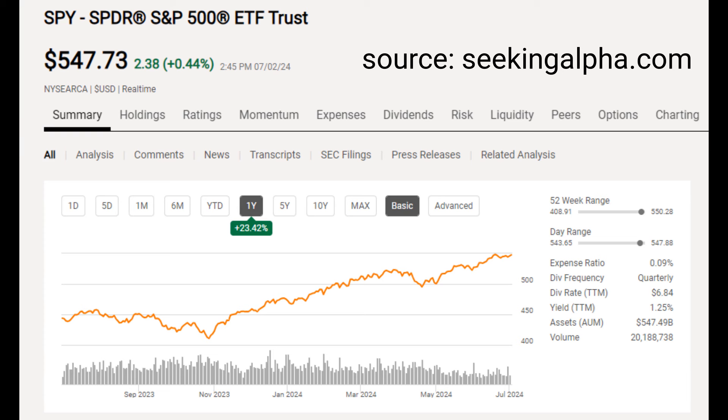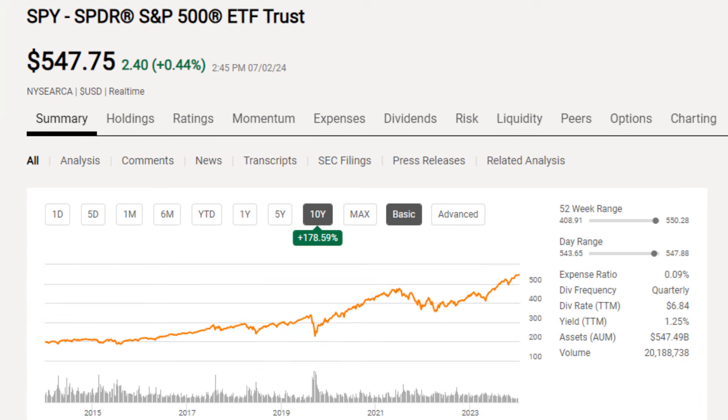The S&P 500 has done pretty well in the past years, but what if you could 2x that? The SSO ETF promises just that, but is it too good to be true? Bearing in mind the S&P's run both in the past one year and in the past decade, this would be a really good deal, right?